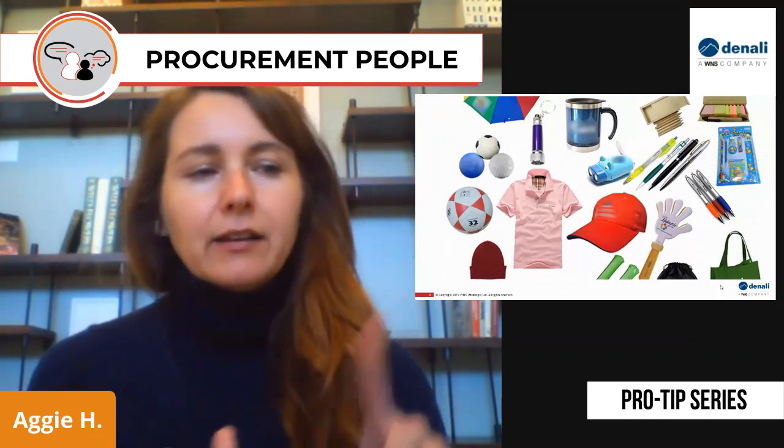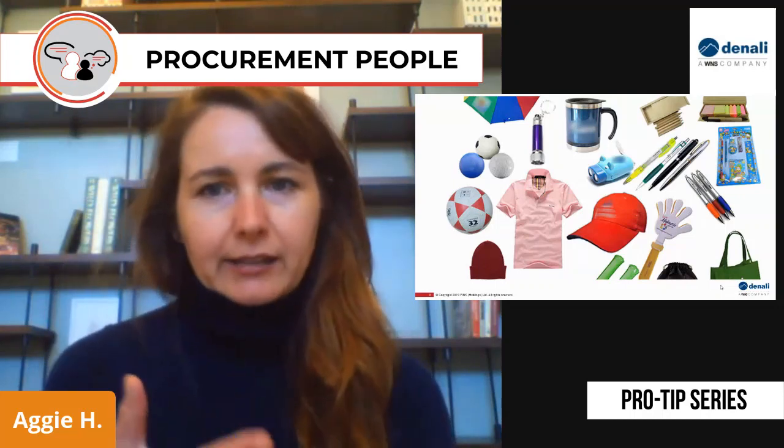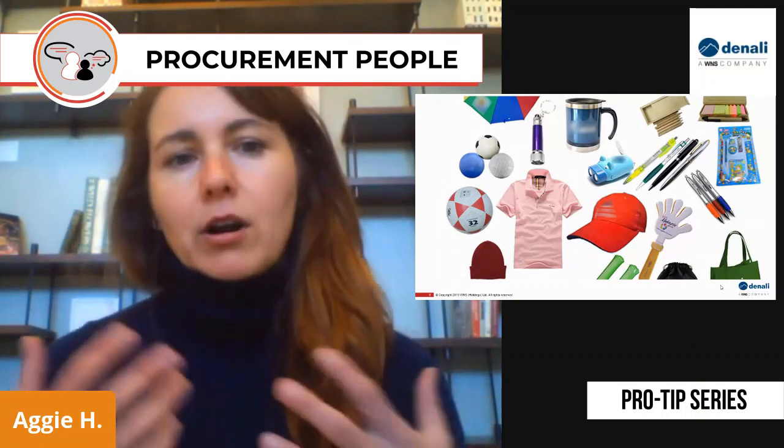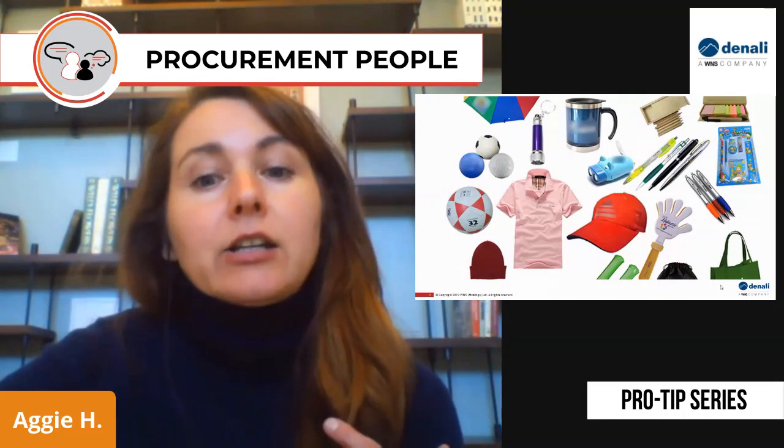And that means the golf balls, the t-shirts, the pens, the mugs — everything with your logo on it that you might be using for marketing or employee recognition purposes, otherwise known as tchotchkes.